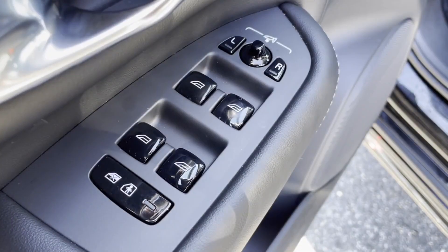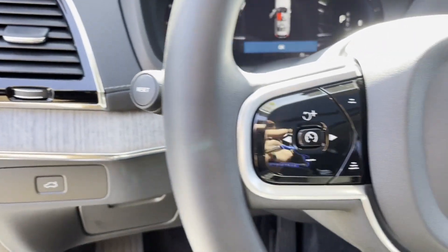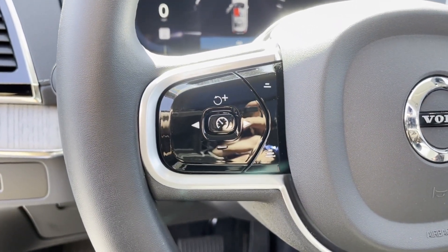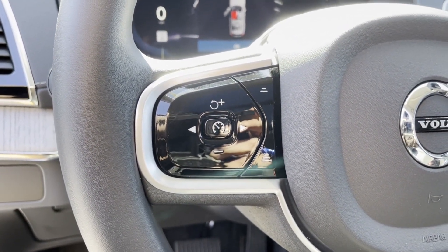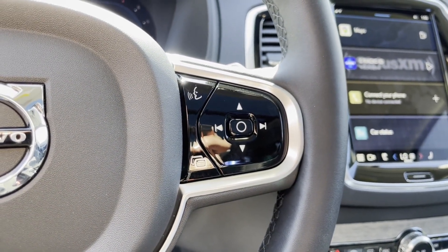Multi-zone air conditioning, blind spot monitor, all-wheel drive, parking aid sensor, third-row seating, heated side view mirrors, leather seats, panoramic roof, moonroof, wood grain trim, and backup camera.